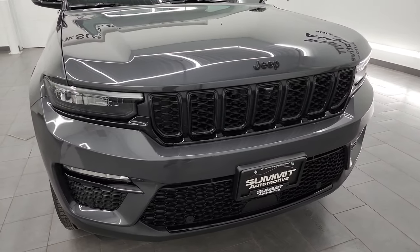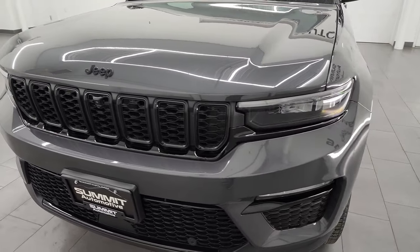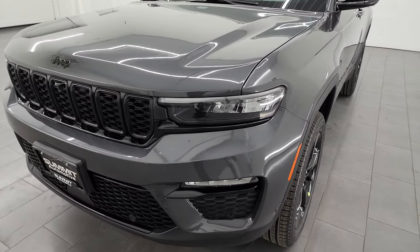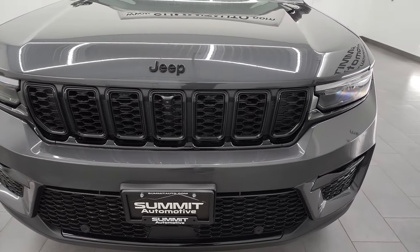If you haven't seen my videos before, I'm going to go all the way around in this video — inside, start it up, show you all the options, turn all the lights on at the end of the video — and probably give you one of the most in-depth walk-arounds on the new Grand Cherokee that you're going to find anywhere.